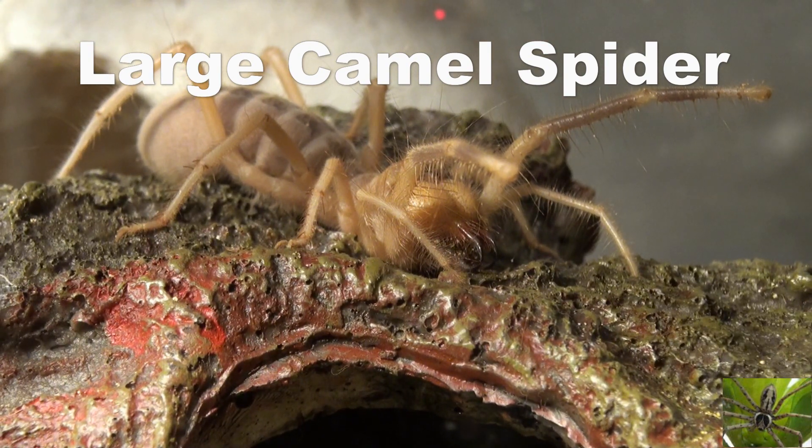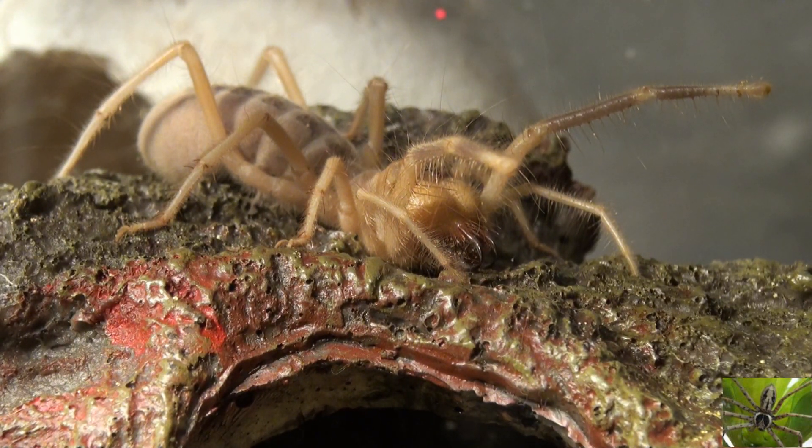This is a camel spider, also known as a wind scorpion, sun spider, solifuge, and probably dozens and dozens of other names that I've never heard of.